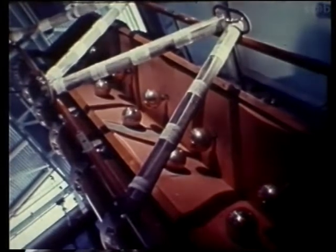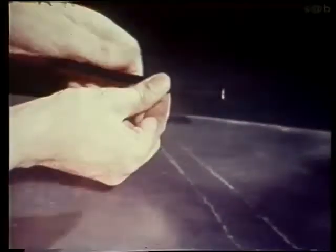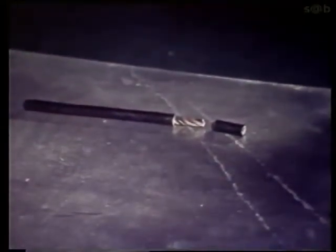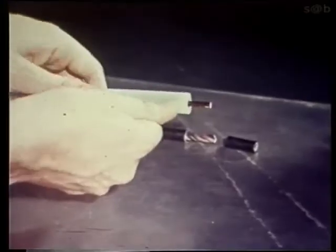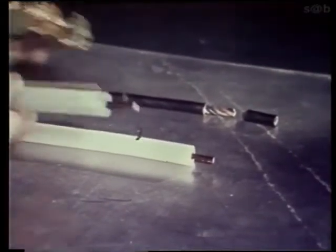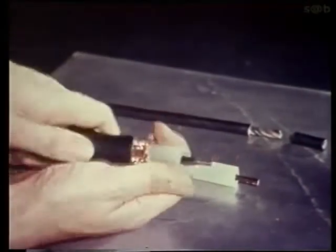Electricity never misses a chance to complete a circuit. So we must avoid becoming part of that circuit by keeping a barrier between us. For domestic mains voltages, a small amount of insulation is sufficient. The higher the voltage, the thicker the insulation needed. With very high voltages, because of leakage and capacity effects, a surrounding earthed metal screen is required.